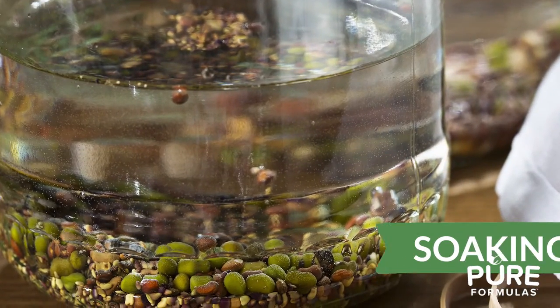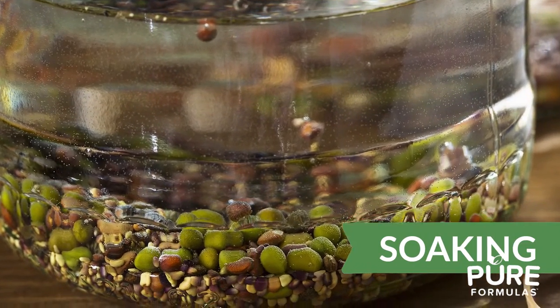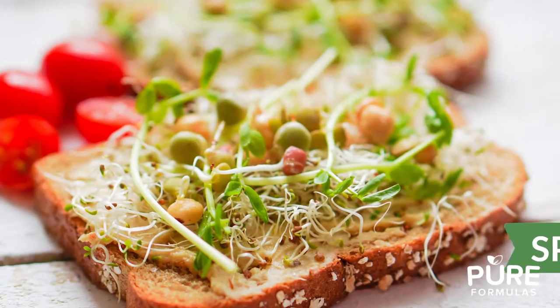Critics of a plant-based diet cite potential nutrient deficiencies as a major red flag of this lifestyle. That's why we wanted to share some of the best ways to get the most nutrition from your foods, such as soaking nuts and seeds. This promotes better nutrient availability because it breaks down compounds that may block absorption. You can soak any type of nut or seed.